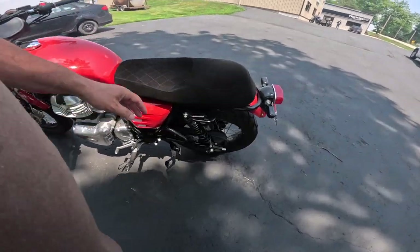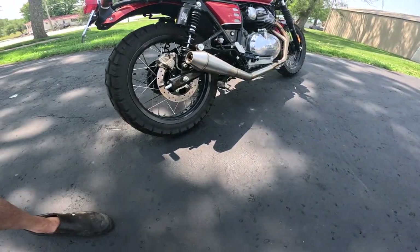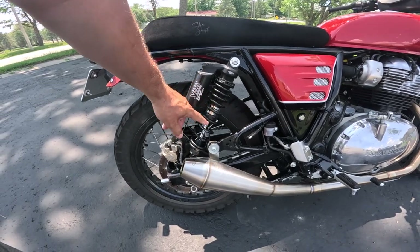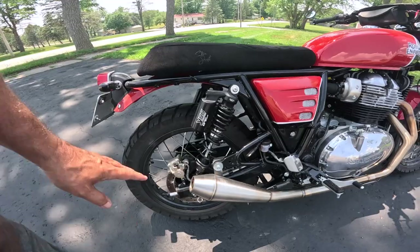The rear disc is, I think, a 240 millimeter, also with a single-pod Brembo. This bike looks like it has YSS rear shocks. He was telling me about that — he's been playing with the springing to get it just right. They're adjustable for compression and dampening, all that neat stuff.